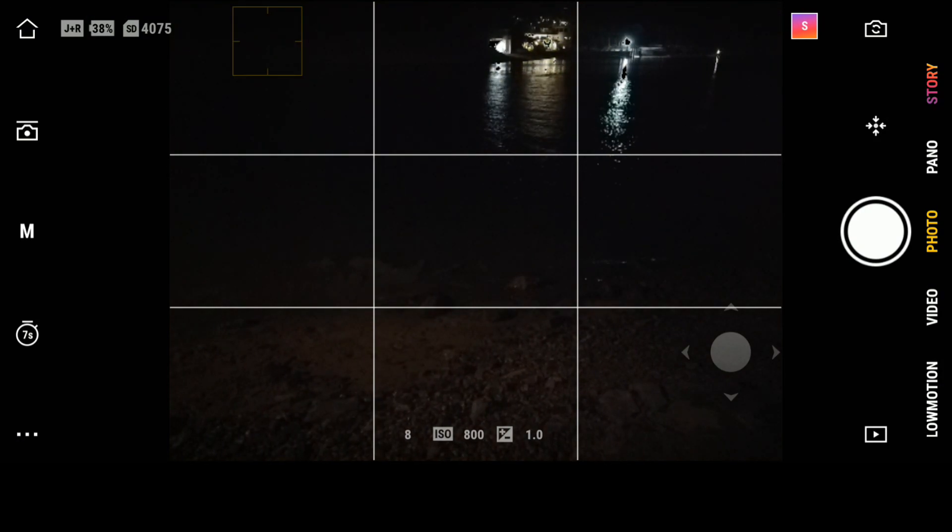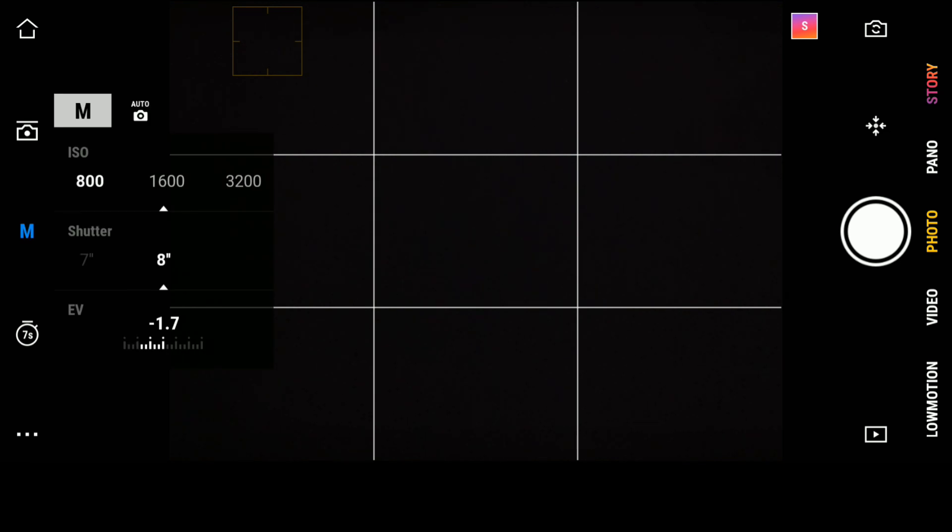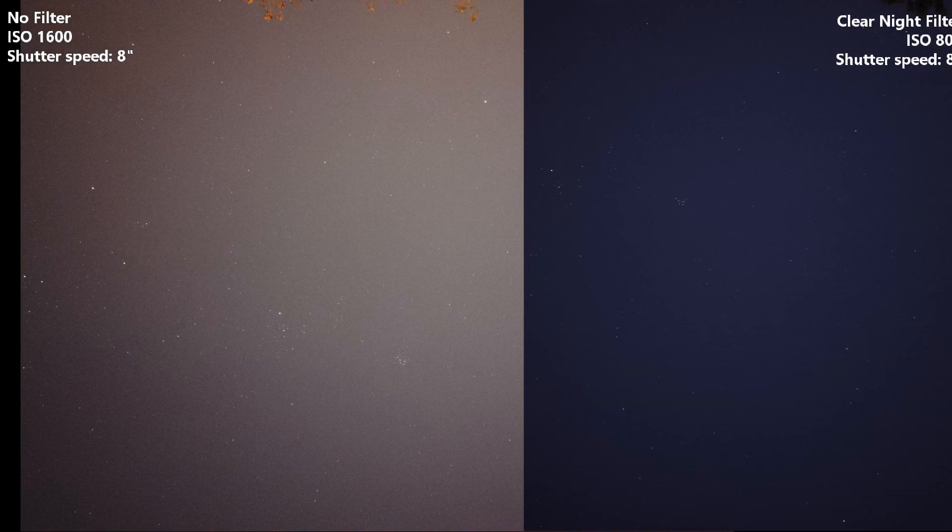Let's compare without the filter. I'll lift up the lens to the sky and increase the ISO. I see a huge difference.